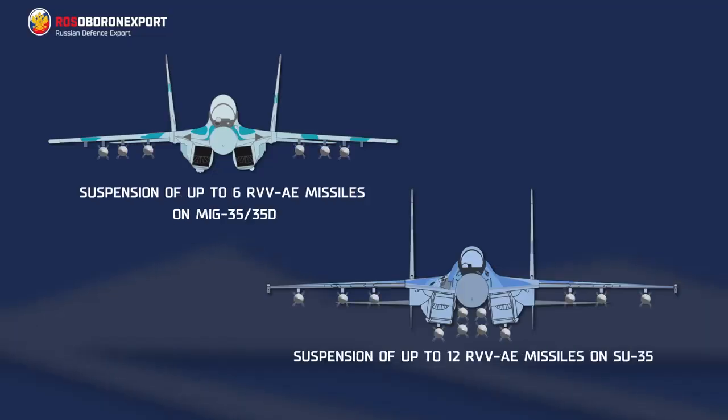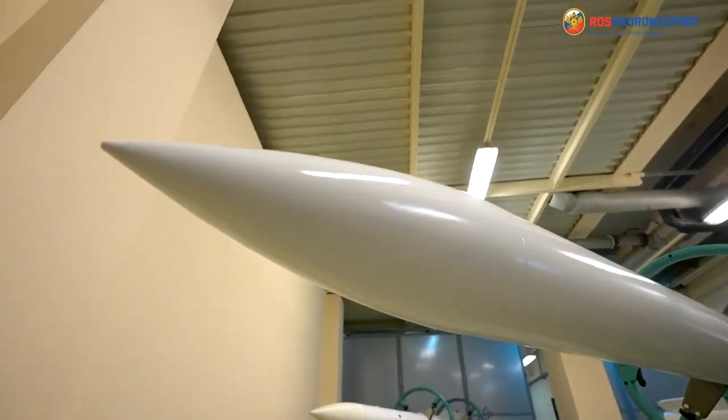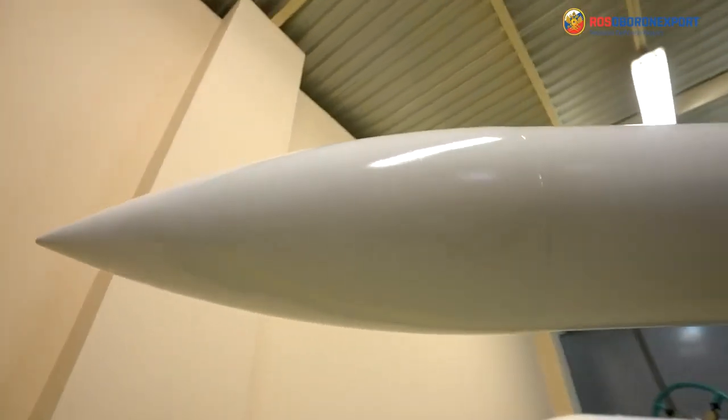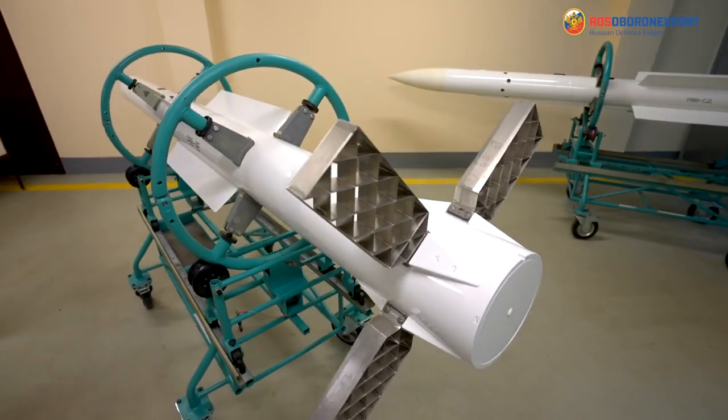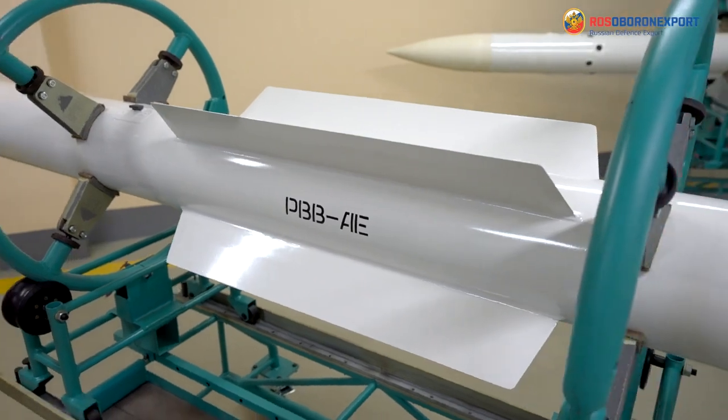The missile is intended to arm MiG and Su-type aircraft. It is the first Russian missile with an active seeker, digital control system, grid control fins and with electric drive from battery supply.